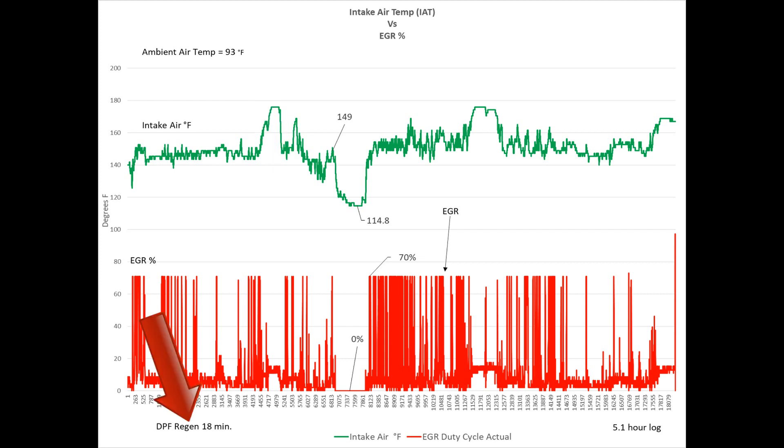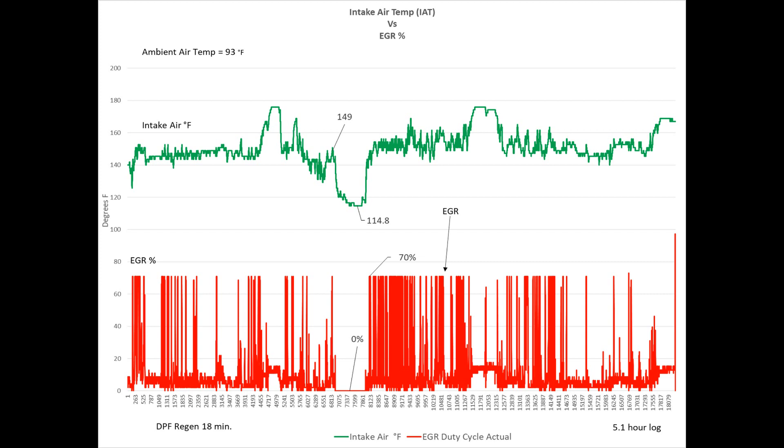The regen time was 18 minutes roughly. That was a 5.1-hour log taking samples at 1 every second. All of these graphs are the same time interval — even though I don't have it labeled — about 5 hours. They're essentially the same graph just looking at different things.